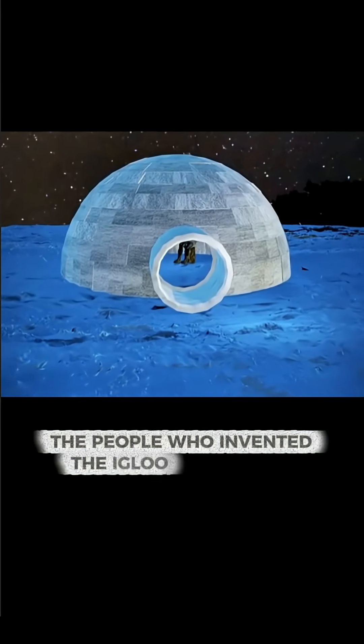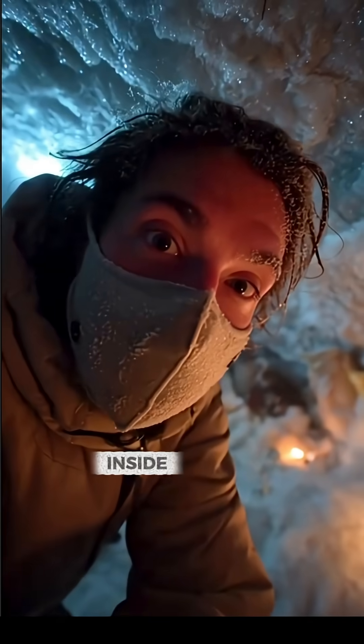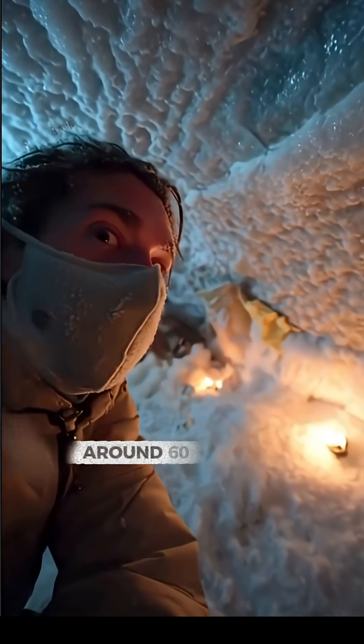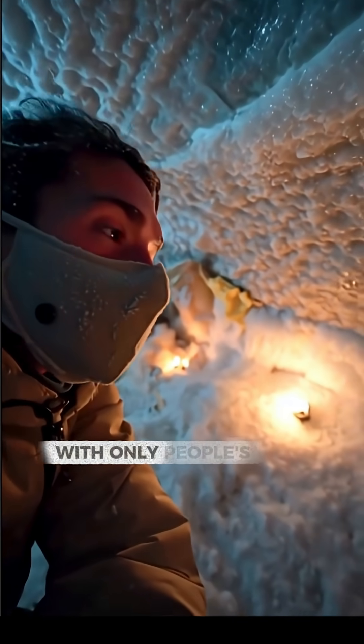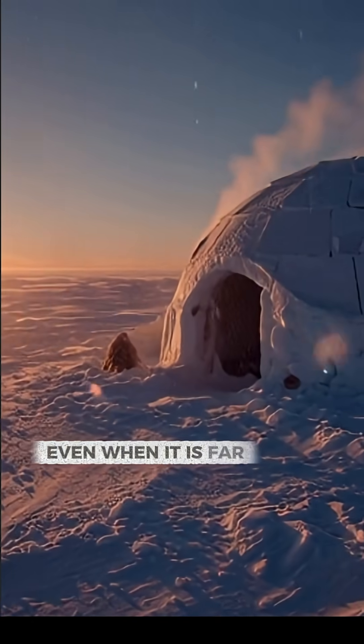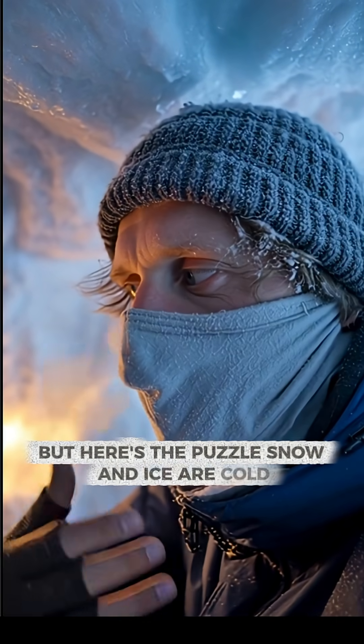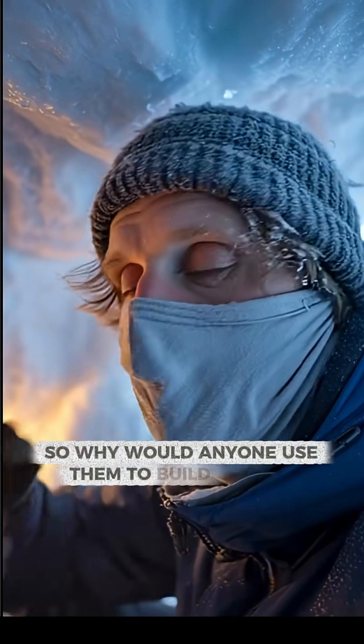The people who invented the igloo were truly brilliant. Inside an igloo, the air can warm to about 16 degrees Celsius, around 60 degrees Fahrenheit, with only people's body heat, even when it is far below freezing outside. But here's the puzzle: snow and ice are cold, so why would anyone use them to build a house?